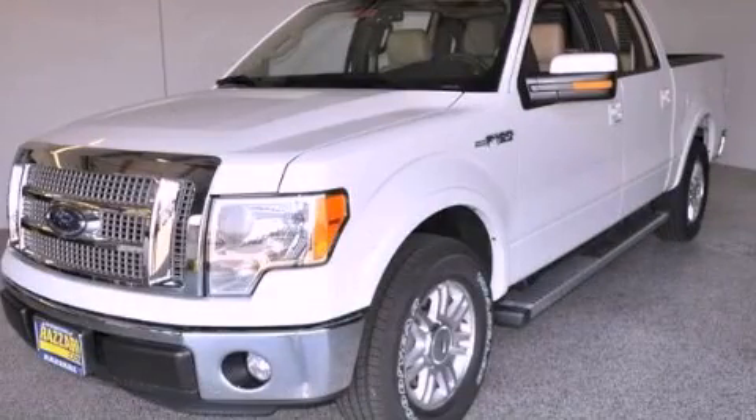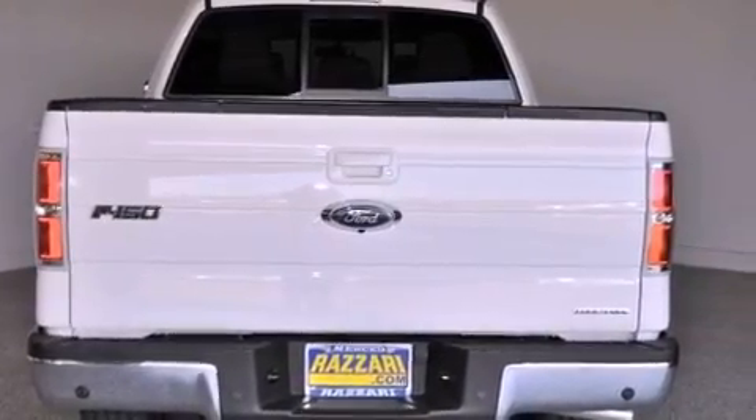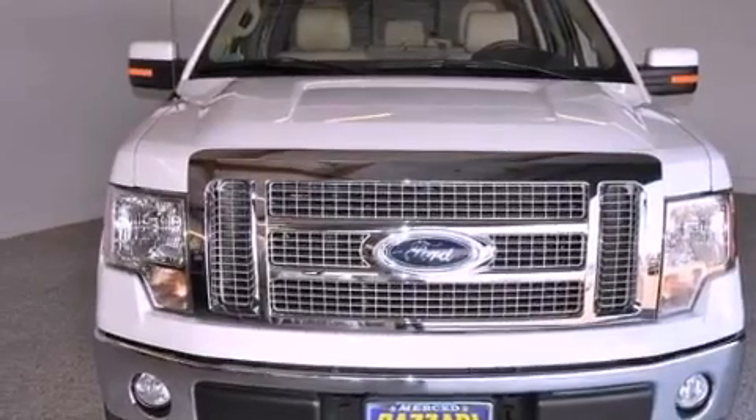This is a brand new 2012 Ford F-150, made for the job site, the trail, and the town. This truck has a 6-speed automatic transmission and a 5.0-liter V8.